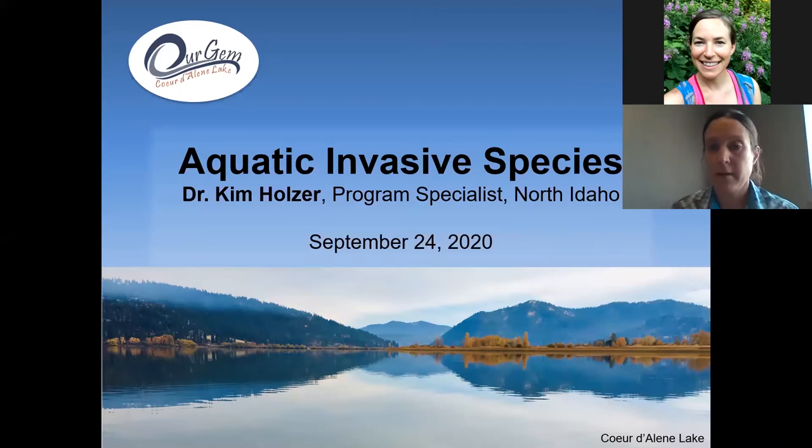Thanks, Marie, for having me. I'm excited to talk about aquatic invasive species in Idaho. I'm going to talk pretty broadly about aquatic invasive species, including some of their characteristics and how they're moved from place to place, both accidentally and intentionally. Then I'll dive into more detail on a couple of species that have not yet arrived to our state, as well as a couple that are established in Kootenai County and how we manage for them differently. I hope most of you are able to view the slides with original photography because they are potentially the best part of this lecture.